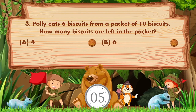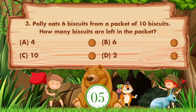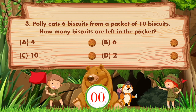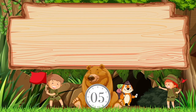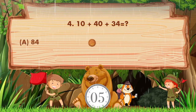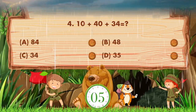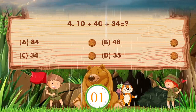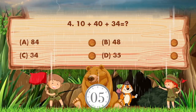Option B is 6, C is 10, D is 2. The answer is option A: 4. 10 plus 40 plus 34 equals — option A is 84, B is 48, C is 34, D is 35. Sorry, we don't know the answer. If you know the answer, then like the video.